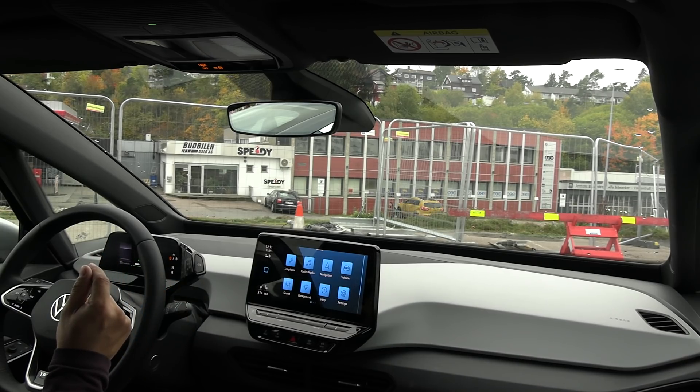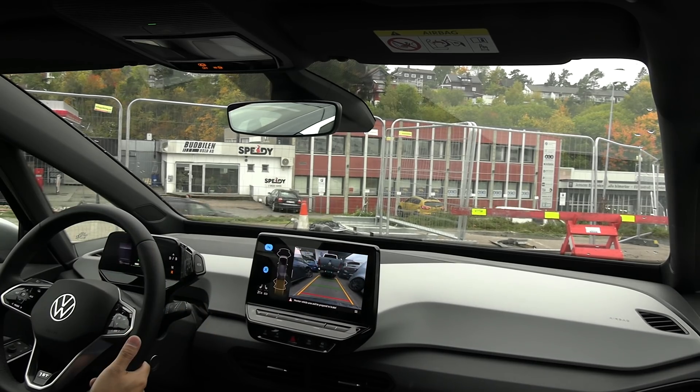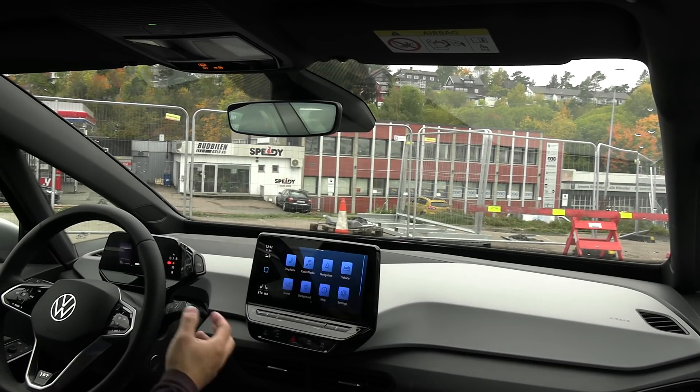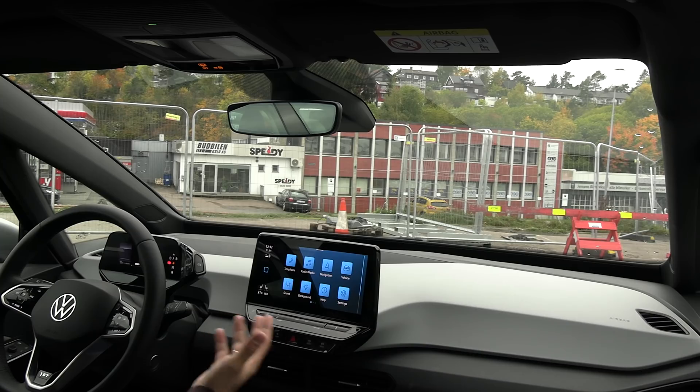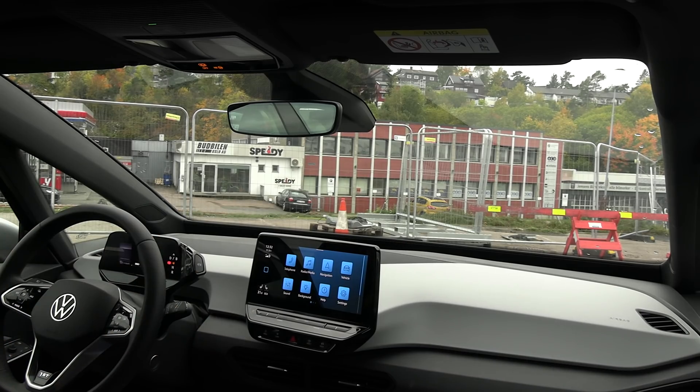Not many EVs work this way. Tesla does, the Taycan does, and so does the Honda e, but most other EVs still require you to press a start button — a design carried over from fossil cars where you had to start the engine. In an EV it's completely different. Tesla understood this back in 2012, and NIO also works this way. The ID.3 is moving in the right direction; with the e-Golf you still had to press start and stop.